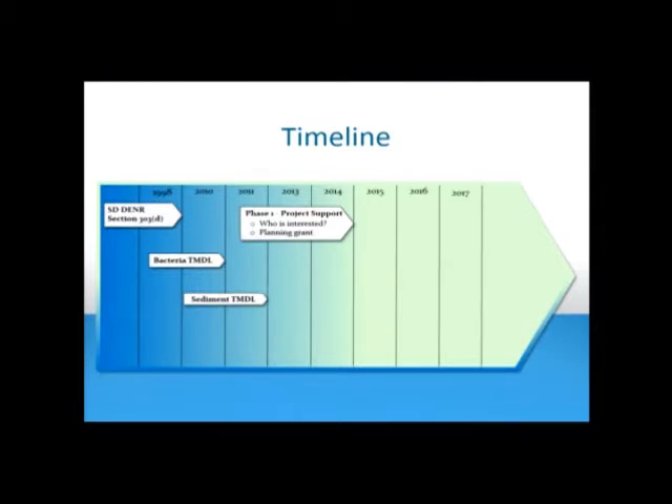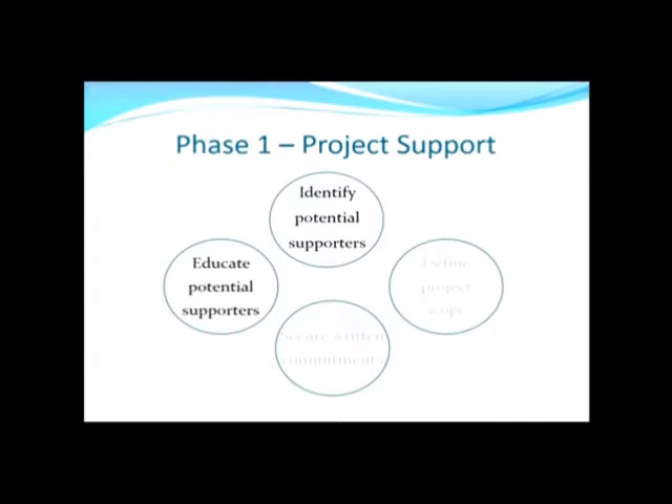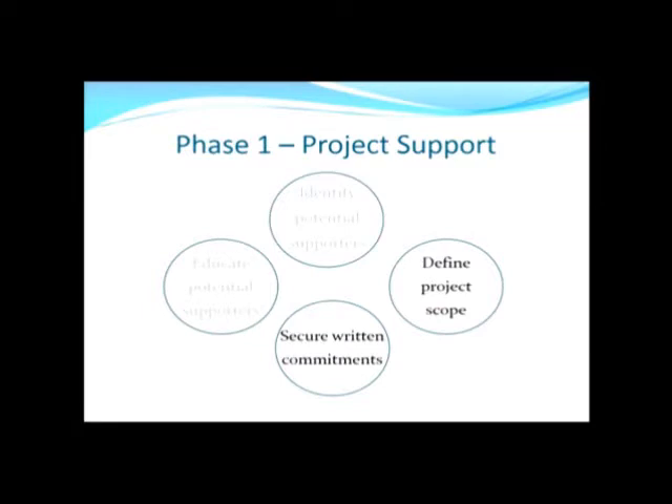We're going out and educating people who are interested and who want to participate in a planning grant. West Dakota Water Development District has agreed to be the project sponsor, which means they're the ones held responsible to carry out the grant. They have identified this scope for us to develop the project, so we have a contract with them to get the project off the ground. What we're doing right now is identifying potential supporters and educating those supporters — thus I'm here today. We've also met with a number of groups around town. The second half of this contract is to define the project scope and secure written commitments, dependent on the county and other supporters. What are you interested in doing? What are you willing to do? We don't want to get too far down the line and write a lot of things in reports that nobody's interested in doing, so we want to have that discussion now.